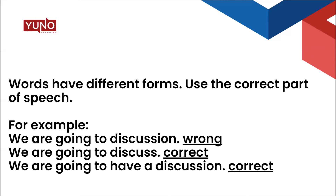For example, 'We are going to discussion' — I hear this kind of sentence quite often, like 'We're going to conversation.' It's wrong because 'discussion' is a noun. You can use a verb after 'to': 'We are going to discuss this.' Or you can restructure it: 'We are going to have a discussion.' Understand the uses of different parts of speech.